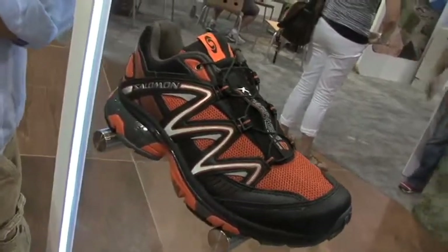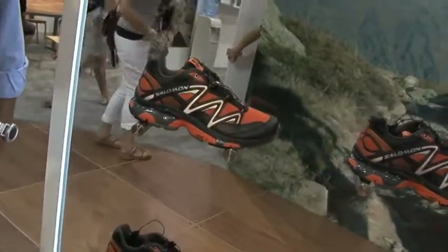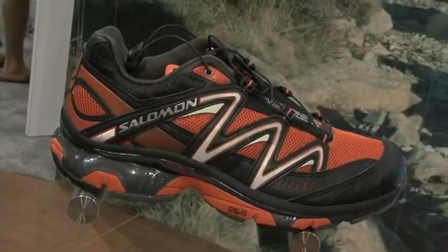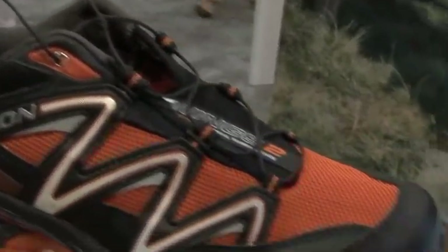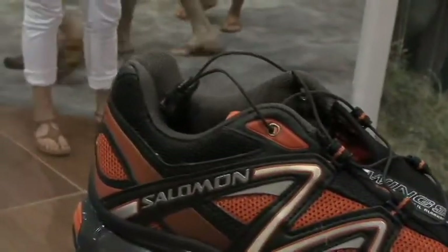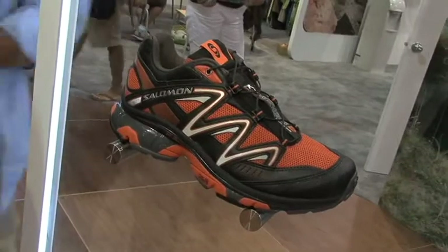What are we talking about weight difference-wise between the XA Pro and the XT Wings? The XA Pro is a little bit heavier than the XT Wings. The XA Pro is really for a scenario in which stability is the key feature you're looking for. The XT Wings is going to be kind of the middle ground, and then the shoe we're going to talk about next is really going to be your door-to-trail shoe.